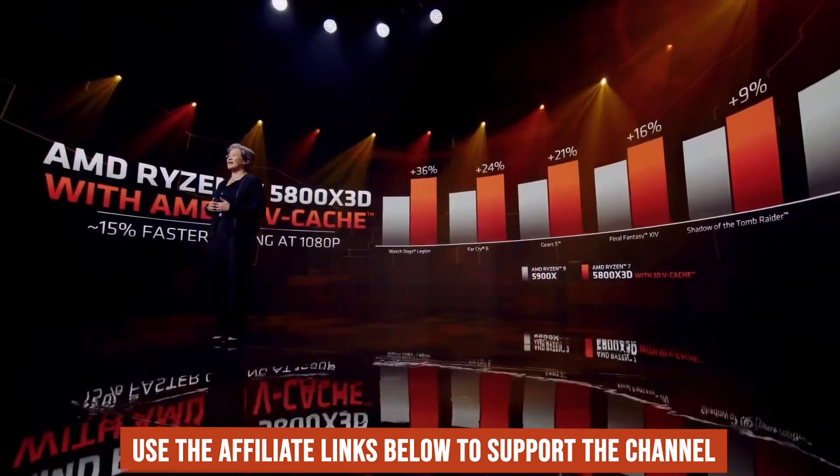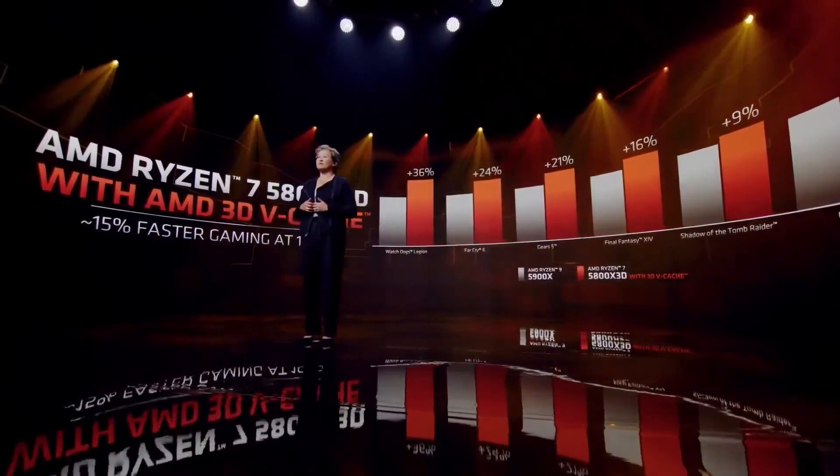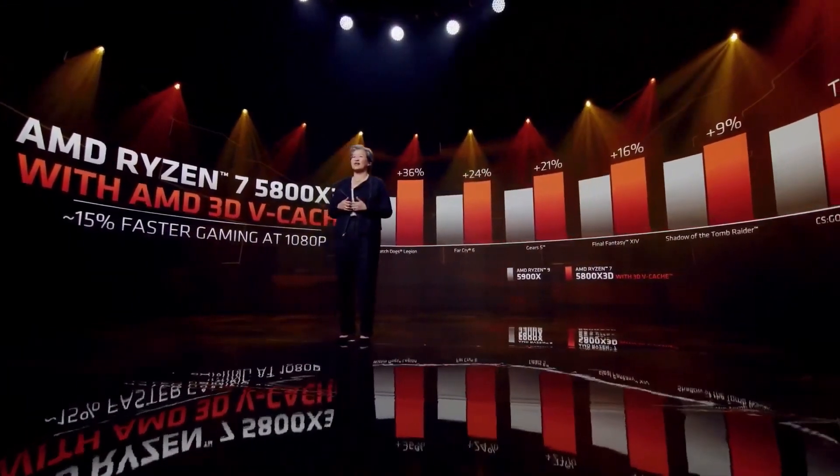This will put AMD in a better position, as the 5800X 3D is priced at $449 while the i9-12900K costs $589.